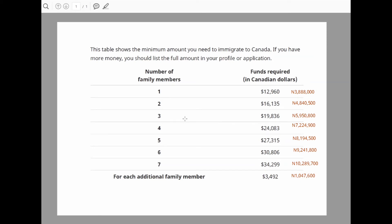A family of six, which is a couple with four kids, will need to show 30,806 Canadian dollars, which is about 9,241,800 Naira. A family of seven, which is a couple with five kids, will need to show 34,299 Canadian dollars, which is about 10,289,700 Naira. Now, if you have more than seven family members, for each additional family member you need to show an additional 3,492 Canadian dollars. So for a family of eight, you take the family of seven amount — 34,299 dollars — and add 3,492 dollars to it, and so on for larger families.